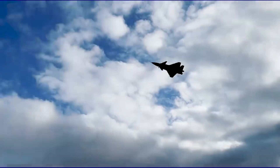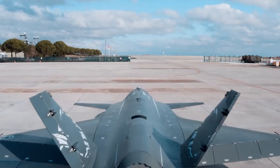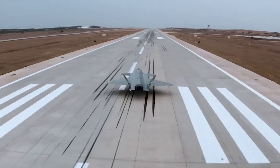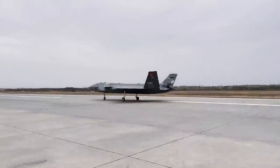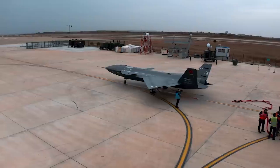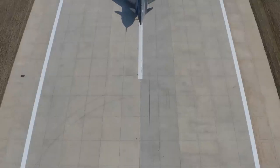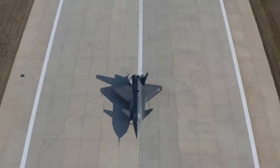Overall, the Bayraktar Kizalelma UAV is a powerful and multifunctional tool that can be used for various tasks, including surveillance, reconnaissance, and combat operations. Kizalelma represents a significant step forward in UAV development, possessing the latest technologies and capabilities. It is one of the best UAVs in the world, making it attractive to many states and organizations.